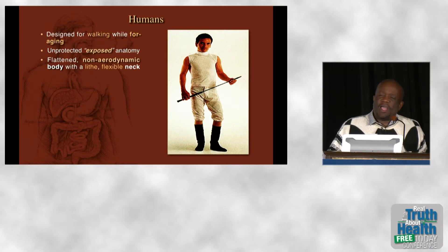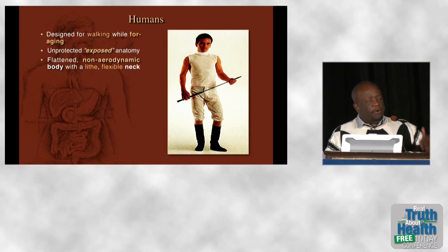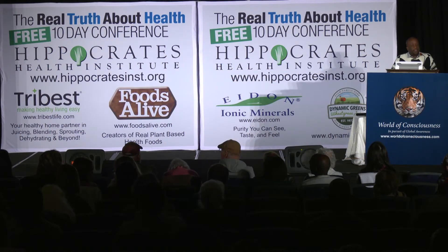But why would nature do that? Why would nature — or God if you will — have us present the widest area of our body as a cross section to the wind when we're moving forward? It's because it's designed to create a bunch of air currents swirling about our body. What would be the point of that?